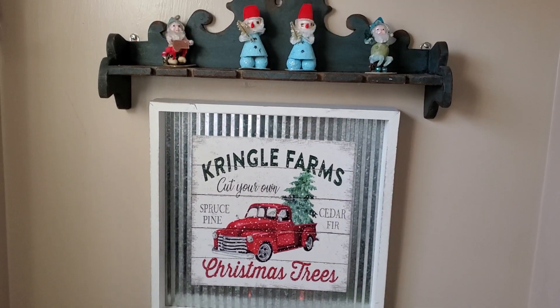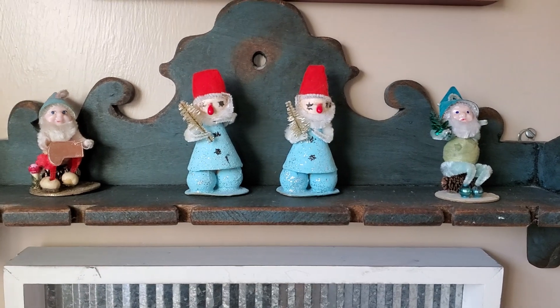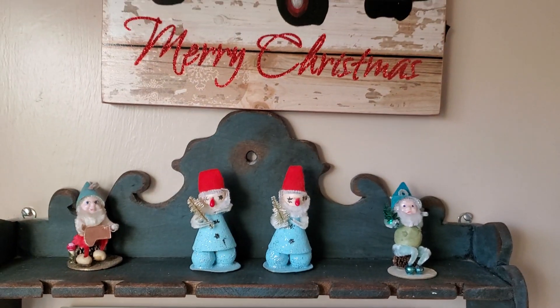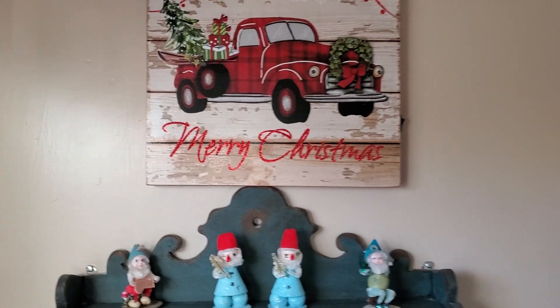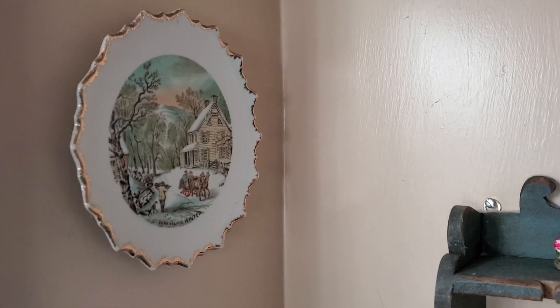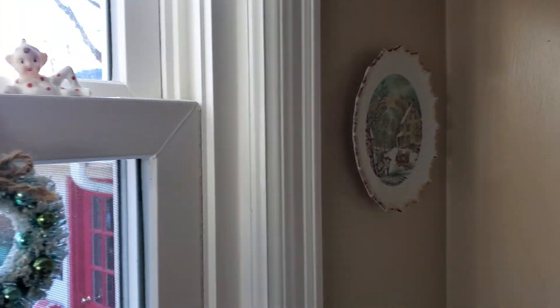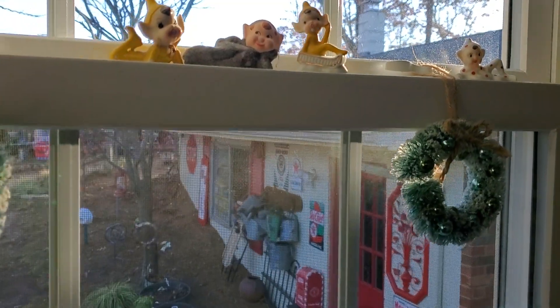Squeaky floors in here too. More of my vintage little elves, and one of John's red truck pictures. The old Courier and Ives, and more of the sweet little elves.